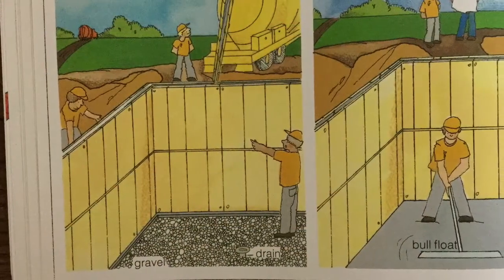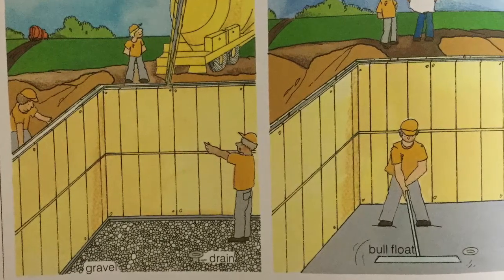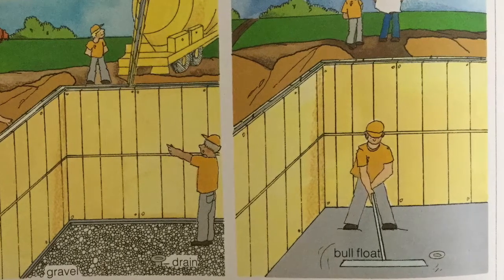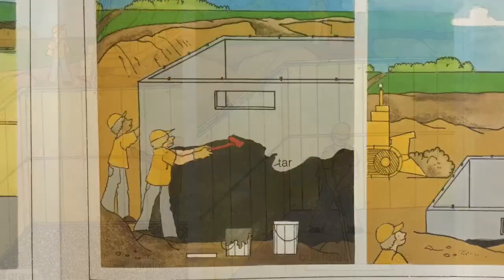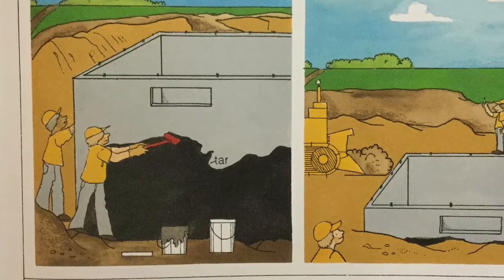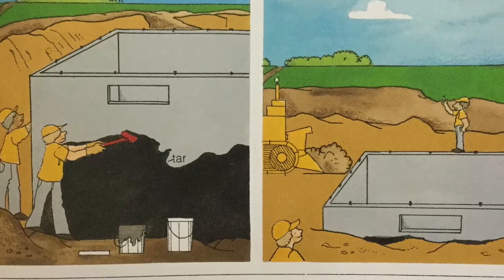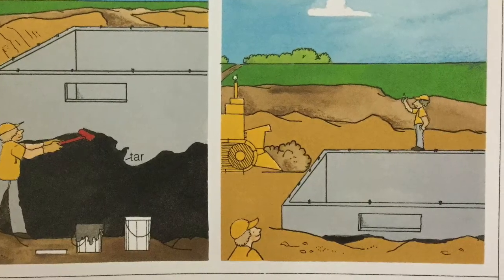Then the foundation builders build forms on the footings for the foundation walls. The concrete trucks come and go to fill the forms. The concrete floor of the basement is poured and smoothed over. The forms are removed when the concrete is hard. Tar is smoothed on the outside walls so moisture can't get inside. Then the bulldozer pushes the dirt up against the outside of the foundation.